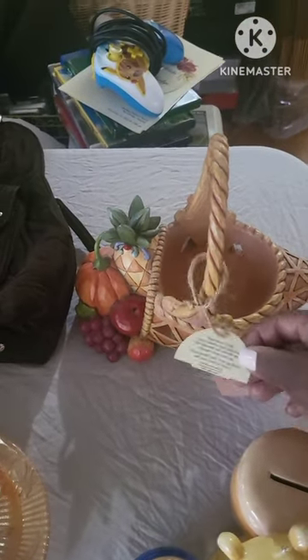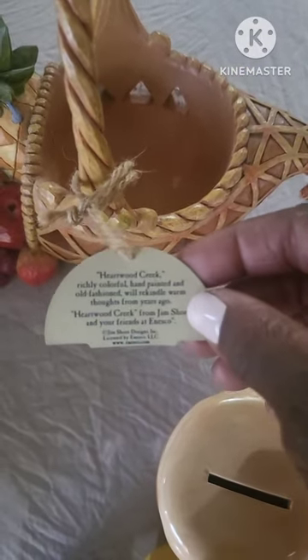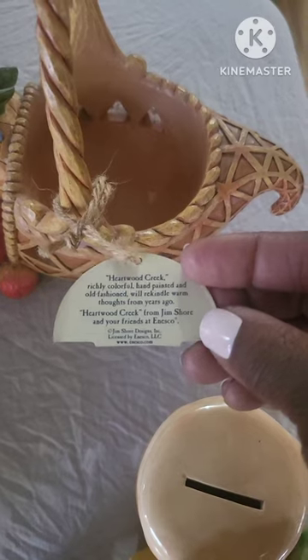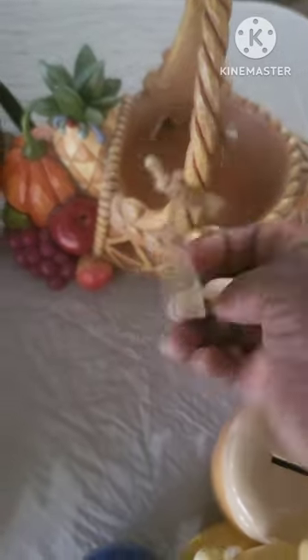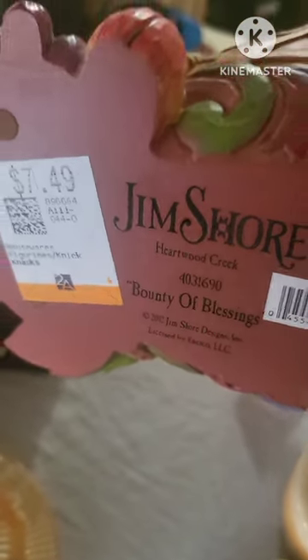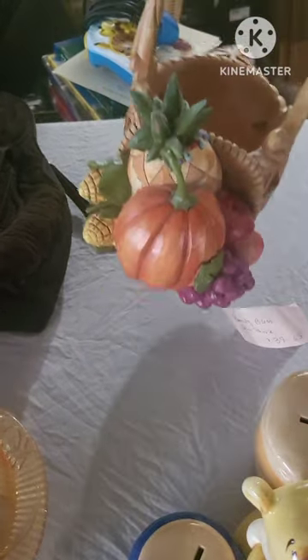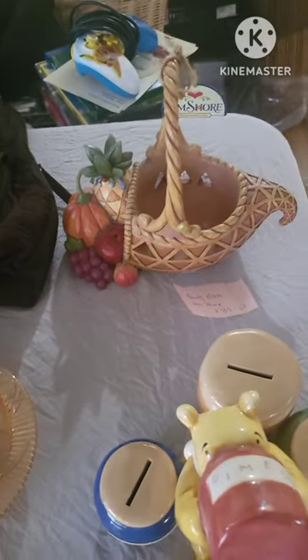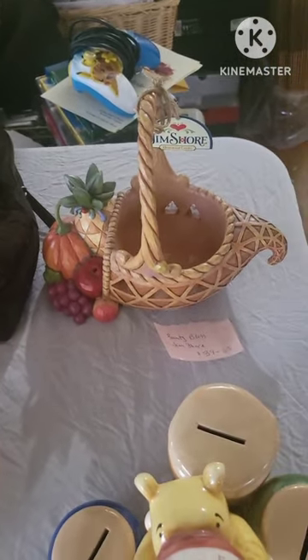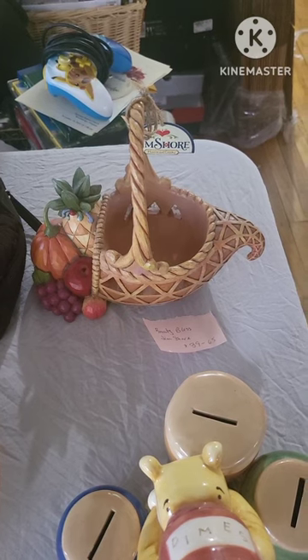This right here is called Heartwood Creek — it says 'Bounty of Blessings' on it. It does have all the stickers and it doesn't look like any of the pieces are broken or anything like that, though I do need to go over it. It is valued at $39 to $65, so I'm probably going to meet you halfway and sell it for about $50. Buy it as is.